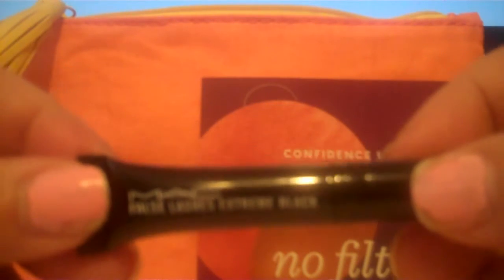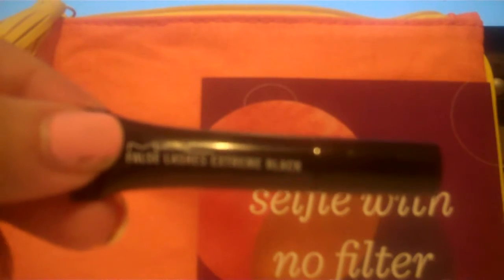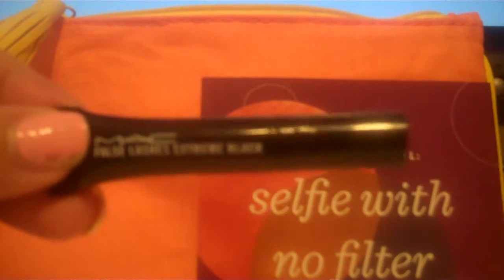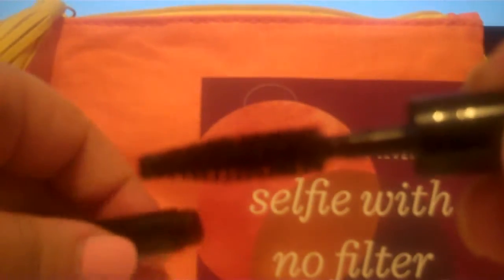Next we have from MAC the False Lashes Mascara in Extreme Black. It's flake proof, smudge proof, and long wearing mascara. If you really like to go heavy on mascara, it gives a dramatic look and it's very pigmented. The thickening formula helps the lashes instantly give a fluttering, feathering effect. And when you open it, there's that intense bristle brush.